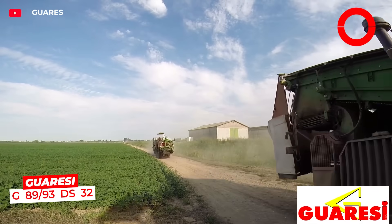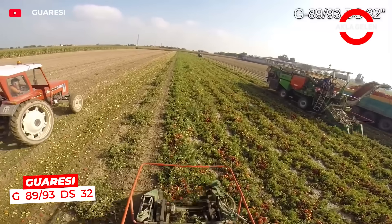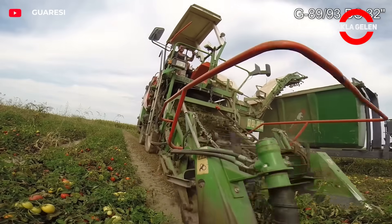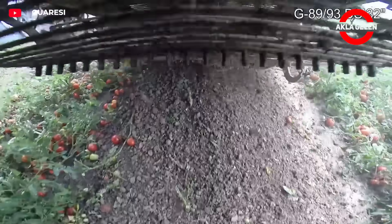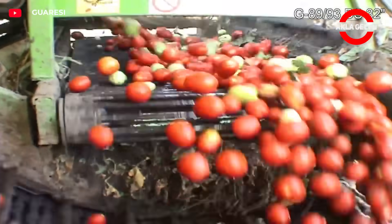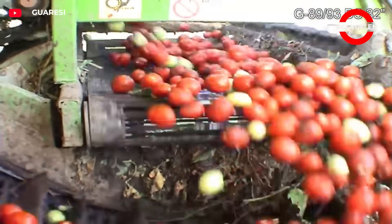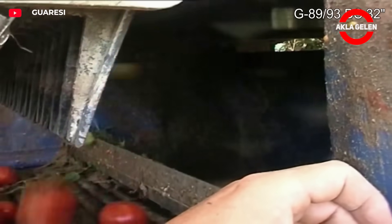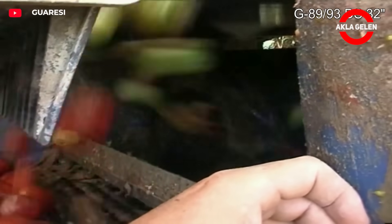A two-row giant that automates tomato harvesting from start to finish. It works stably even on slopes thanks to its precise level control. It instantly separates green tomatoes and foreign materials with its double sorter system. The speed of this green tomato separation process is quite surprising. It has a harvest capacity of up to 25 tons per hour.